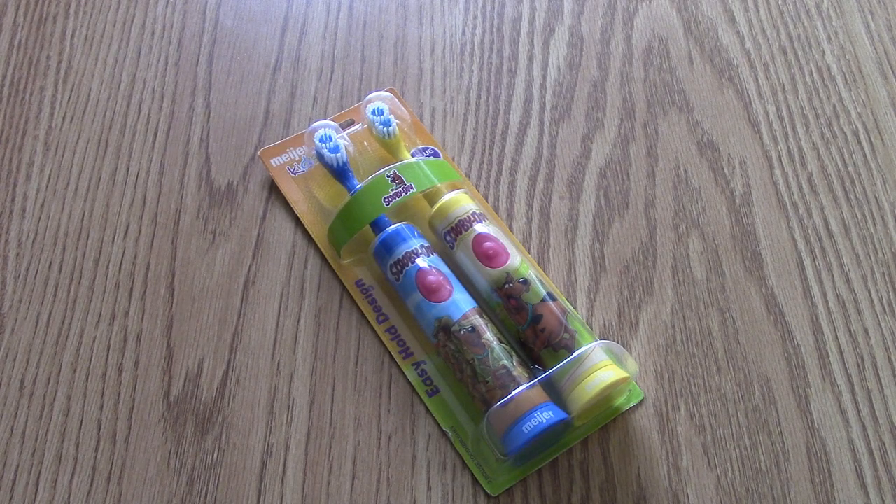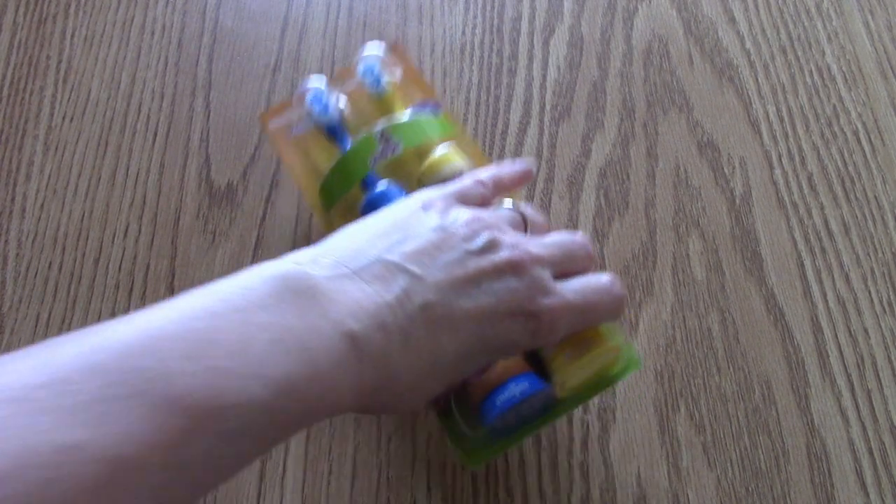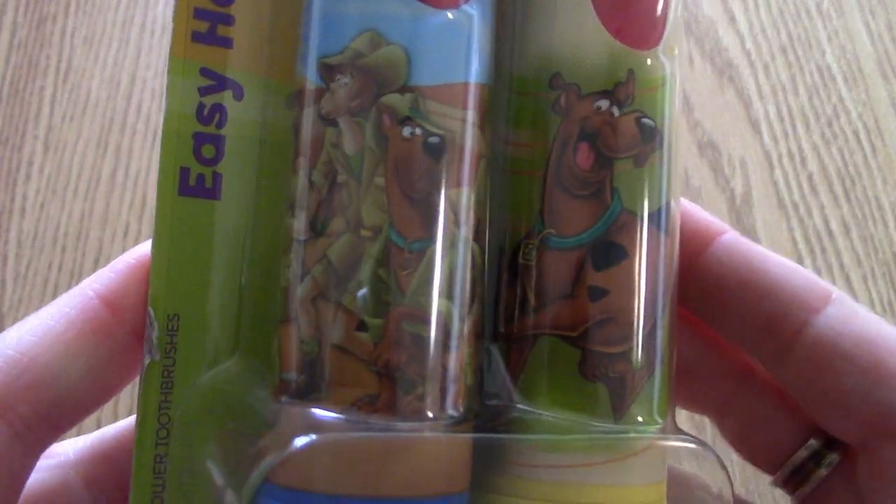Scooby-Doo, Scooby-Doo, where are you? Well, let's hop in the Mr. Machine and find out. We are Scooby-Doo-Bee-Doo-Bin again on this episode of Terrific TV Toys with a toothbrush set featuring our favorite Great Dane.